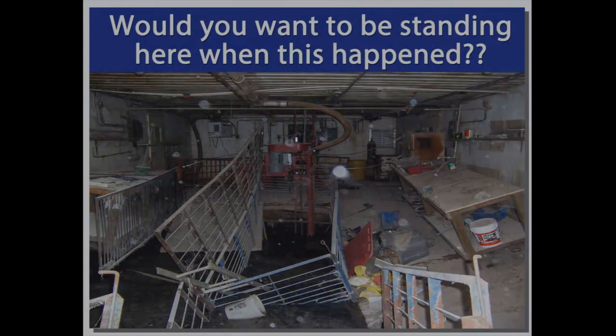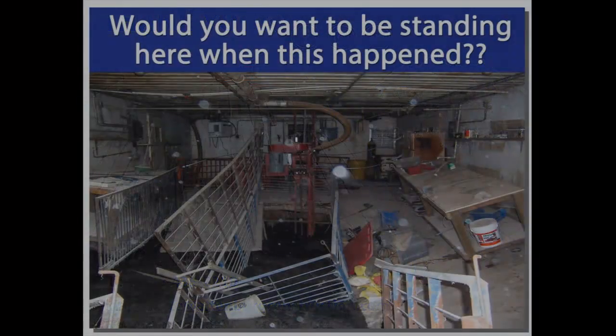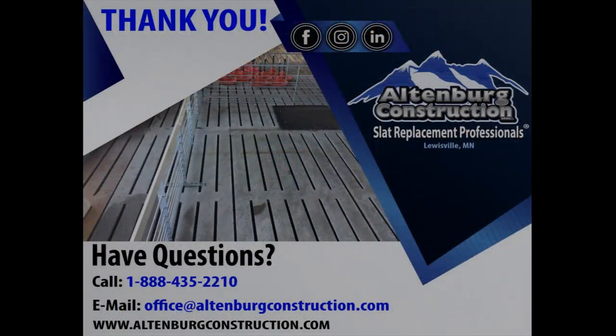Here's a different angle of that other pit. A guy was standing at this workbench just before it failed — he literally walked off, heard a big bang, and it all failed. You can see a little better here that there is a steel I-beam underneath this. What they did was place steel I-beams and then pour concrete on top of it.